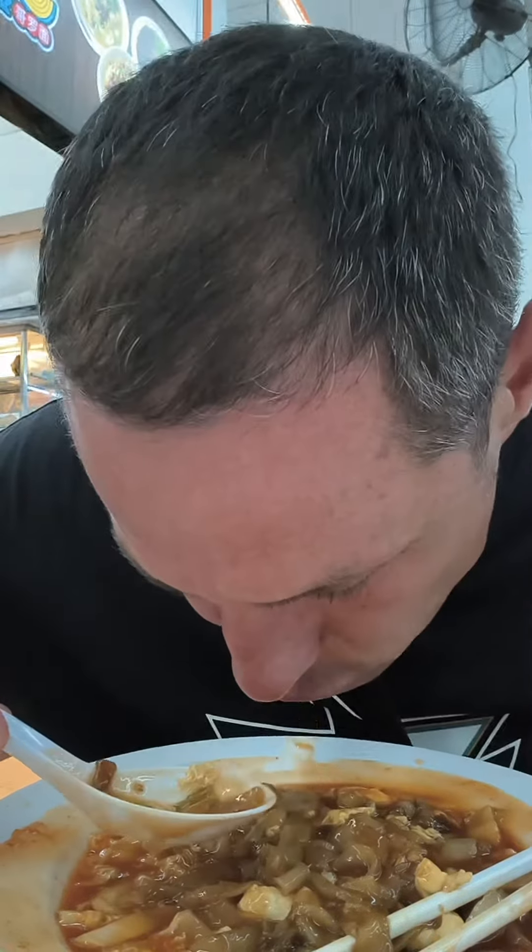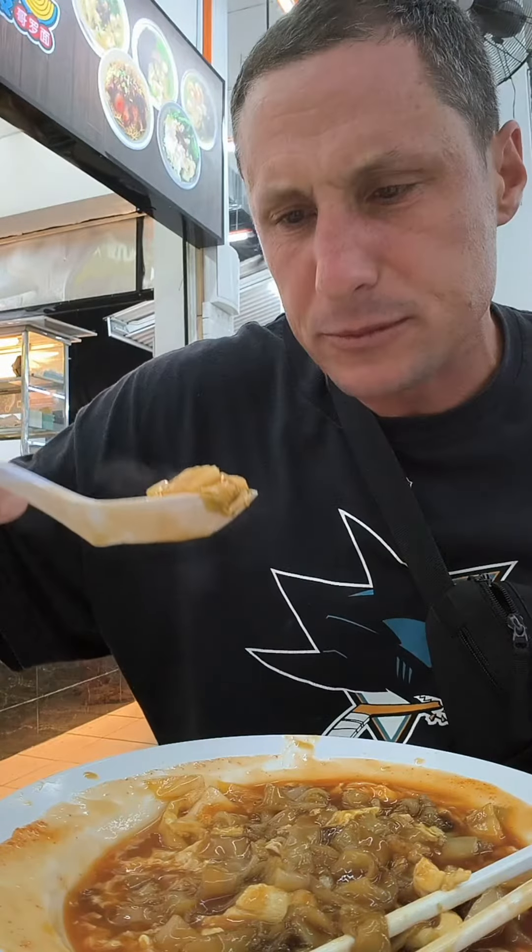This is really good. Very interesting. Kuei Tiao is some of my favorite style of noodles in the world. A little celery — it's so slippery.